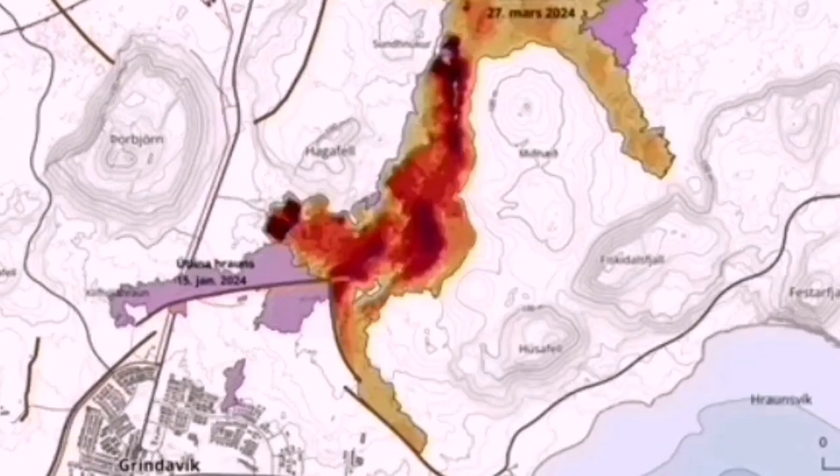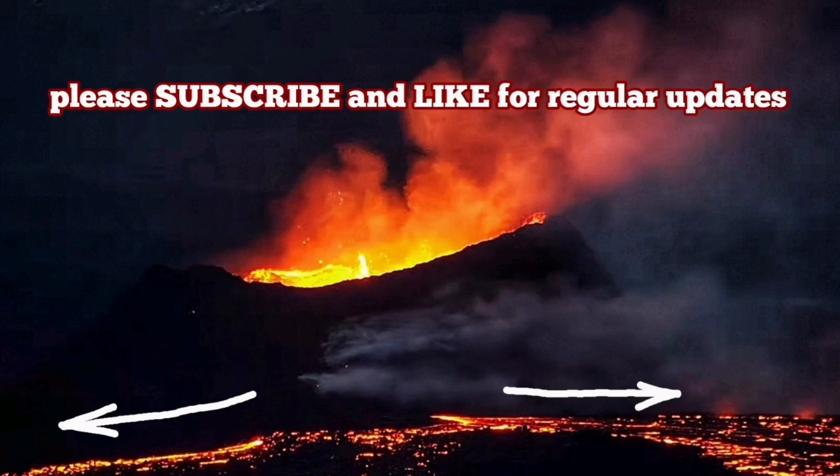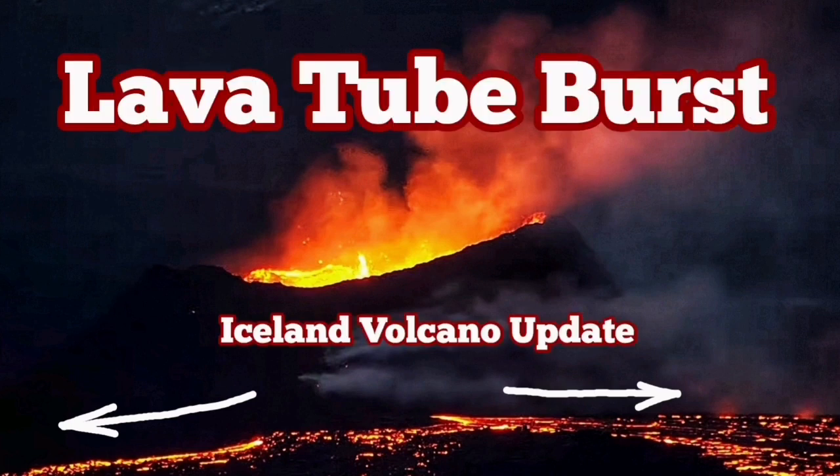The one with darker colors on the top part shows the recent activity, which shows that the thickness of the lava around the vent has actually increased. That means the volcano is practically not reaching far enough — Grindavik is saved.